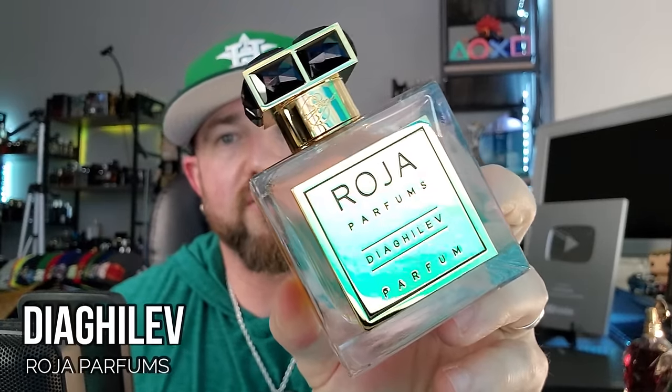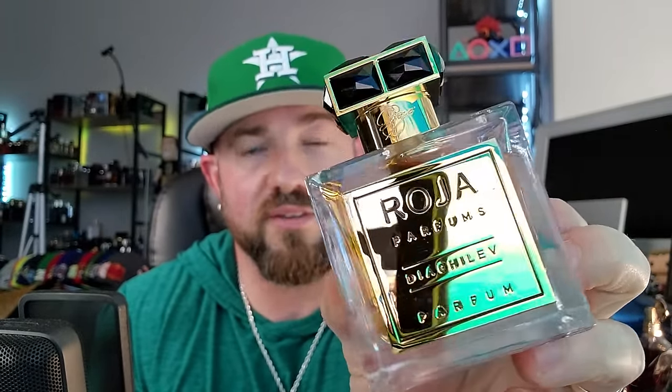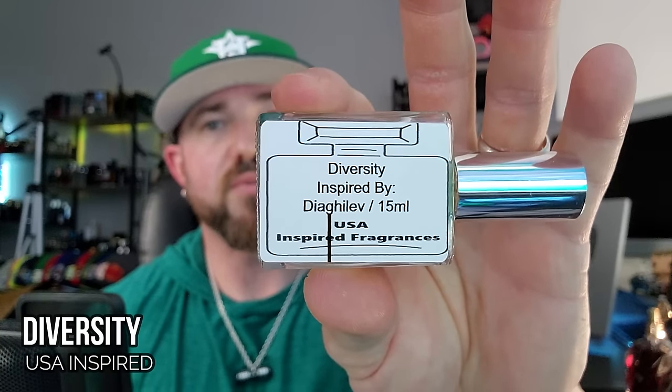Now for that super expensive fragrance — this is Roja Parfum's Diagalev. Even from discounters it's well over $600; retail is above $1,500 USD. I rarely wear this — it's an amazing, super complex, gorgeous ambery fragrance. Here we have a 15ml called 'Diversity,' their inspiration of Diagalev. I've been wanting to find something kind of close to Diagalev because I can't wholeheartedly recommend it to most people. Two sprays of the original — God, beautiful sprayers. Let's check out Diversity.